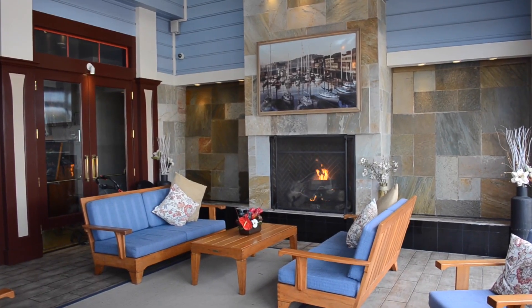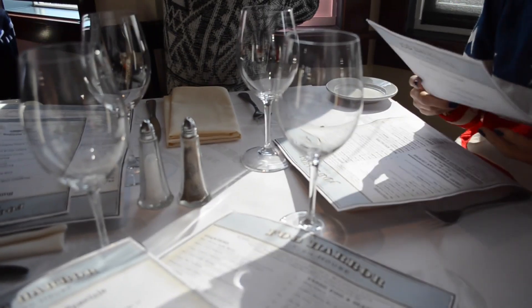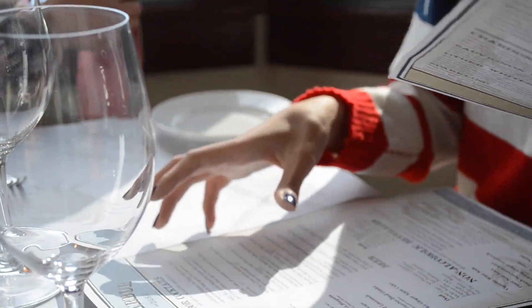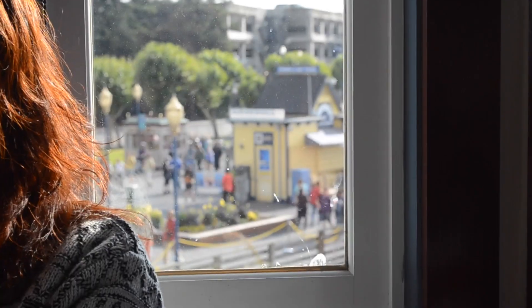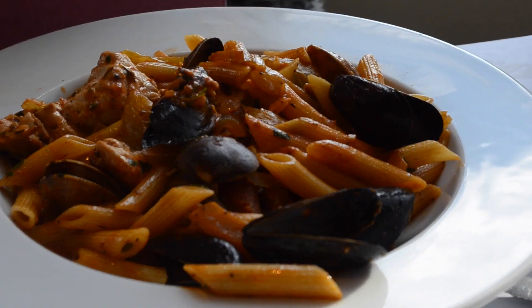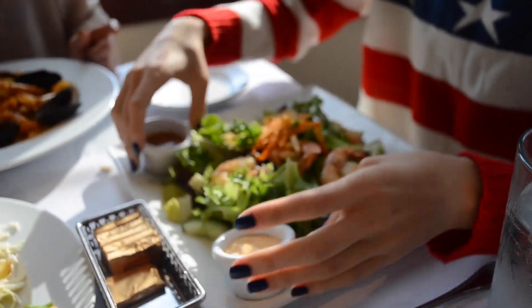If you ever visit San Francisco, you must stop by at Falk Harbor Fish House restaurant, located at Pier 39 in Fisherman's Wharf. They serve one of the most insanely delicious calamari and chili lime shrimp salad, and seafood pasta with fresh clams and mussels in a tomato cream sauce that were simply superb.